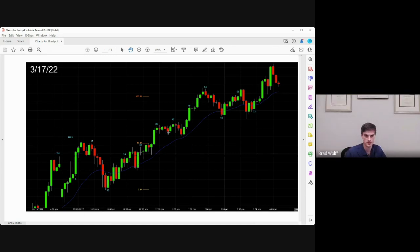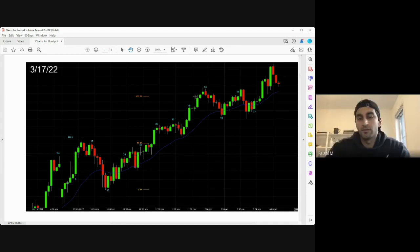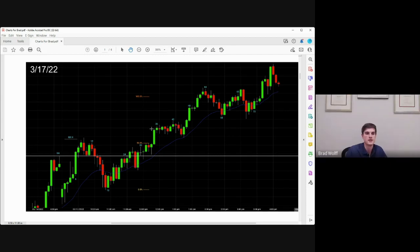Some traders will buy and keep their stop down here and just trail. But that's challenging because if you're buying here with your stop way down here — it goes back to: what's your goal? Are you getting out for a second leg? Are you getting out for many times your risk? And again, it comes back to context.